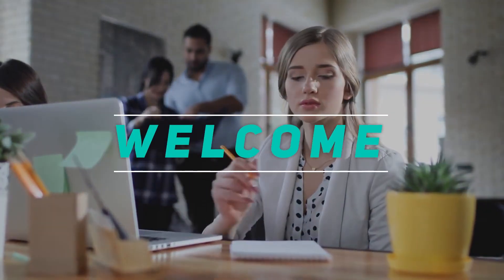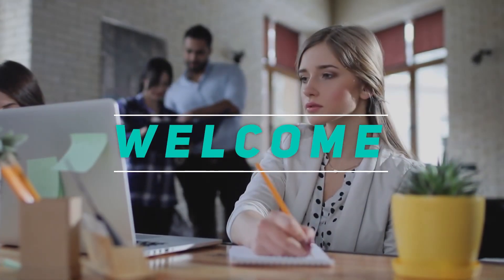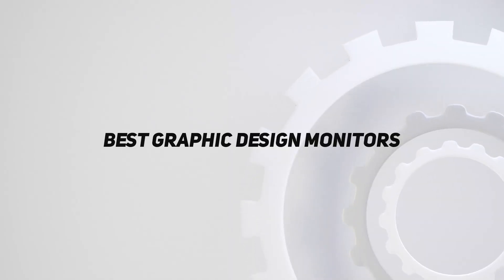Hey, welcome back to my channel. In this video, I'm going to talk about the top 5 best graphic design monitors.